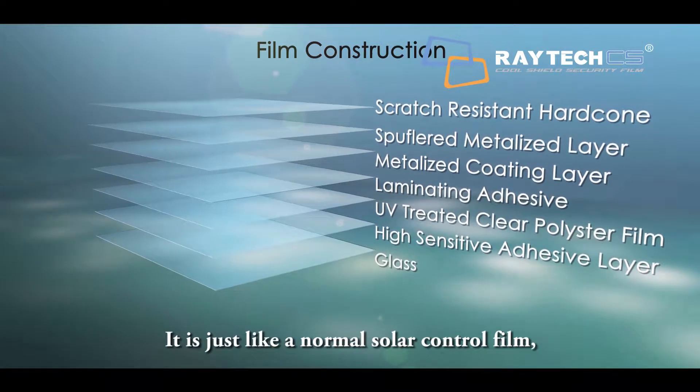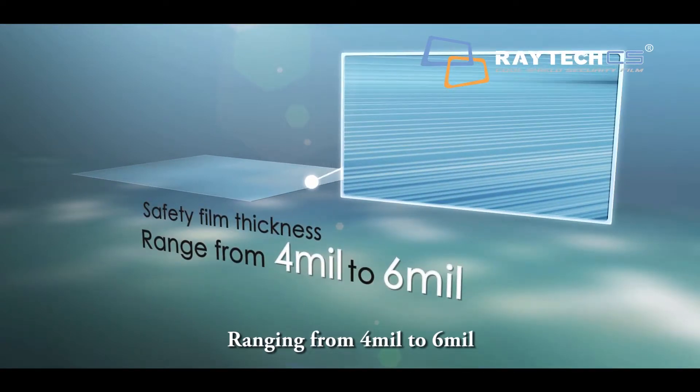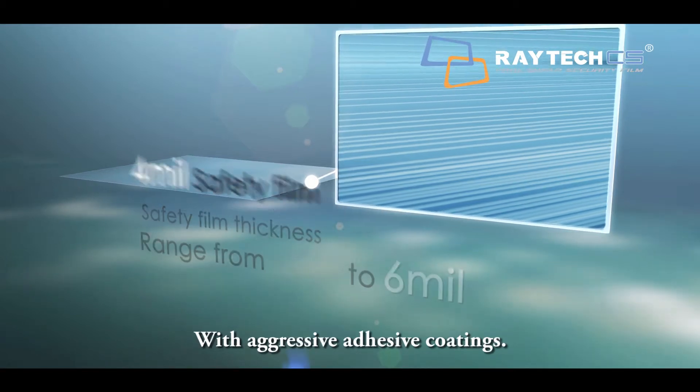It is just like a normal solar control film, but it is much thicker, ranging from 4mm to 6mm for automobile window industry use. The varying thickness is achieved by mechanically laminating multiple layers of film together with aggressive adhesive coatings.